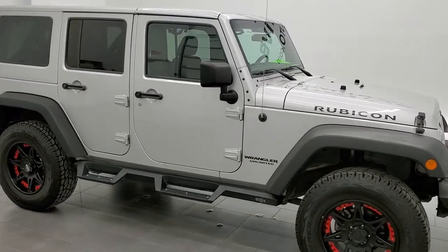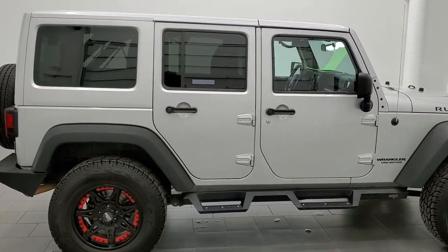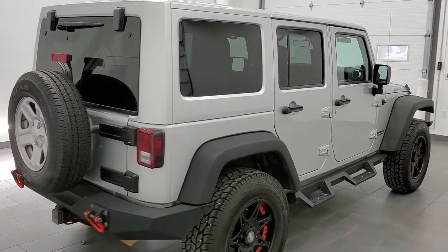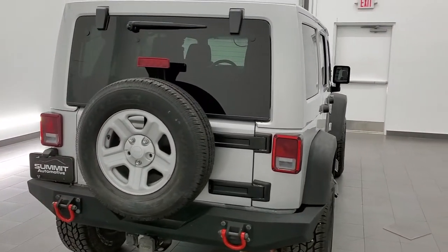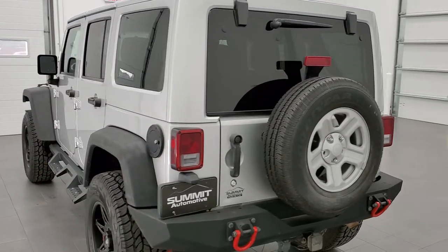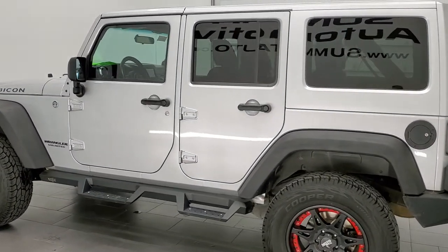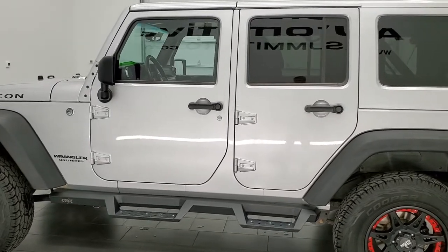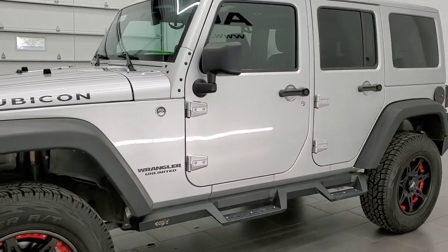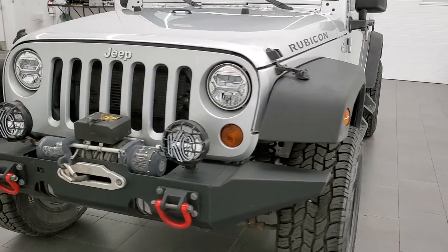This 2012 Jeep Wrangler Unlimited Rubicon is stock number 11937Z. We are here at Summit Automotive in Fond du Lac, Wisconsin, near new and used Jeep and Jeep Wrangler headquarters. This 2012 Jeep Wrangler Unlimited Rubicon has the 3.6L Pentastar V6 motor. This Jeep has been fully safety inspected by our service shop, has a fresh oil and filter change, and all the fluids have been checked and topped off. This Wrangler is 100% ready to go.